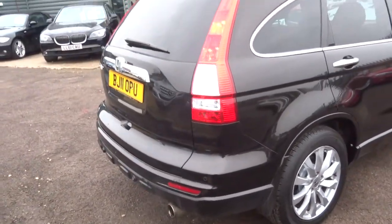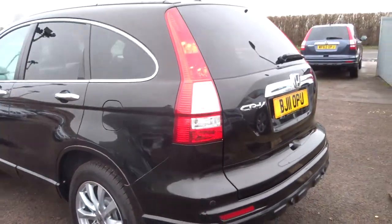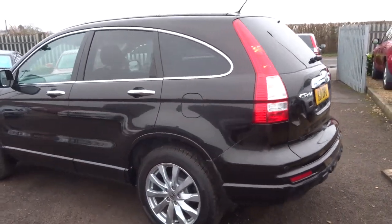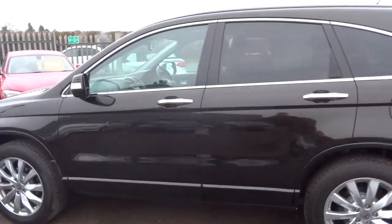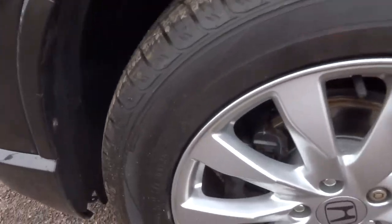There's a full readout of the spec underneath the photos in this video. I'd urge you to have a look at those because this is fully loaded. Privacy glass, lovely Honda alloy wheels which are in fantastic condition.